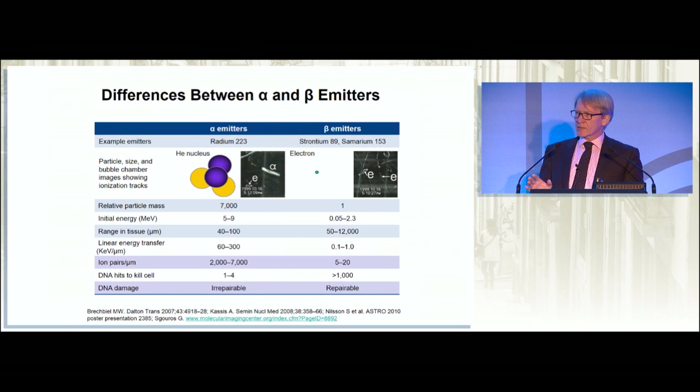There is a key difference between these two types of compounds. A beta emitter — strontium, samarium, and the rest, apart from radium — is effective over much larger distances, but the amount of energy distributed in its passage is much smaller. So the DNA hits per cell kill need to be very high when using a beta emitter, and the DNA damage is much more easily repairable. An alpha particle, by contrast, distributes its energy over a much shorter distance in a much bigger hit. You only need one to four hits of an alpha emitter to produce DNA damage that causes cell kill and which is irreparable.